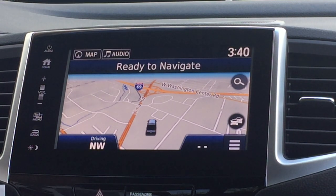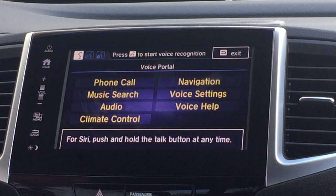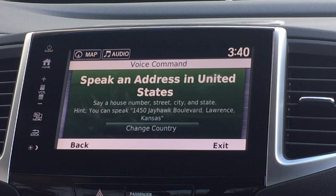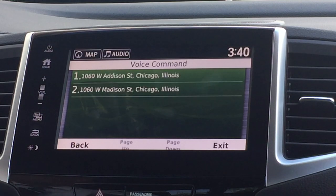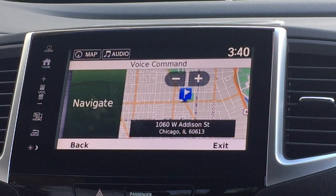Say you're taking the family to a Cubs game — you would simply tap the button down on the steering wheel to activate the voice commands. The voice prompt can be interrupted at any time by pressing the button. Say 'Navigation,' then 'Find address.' This is all done by one touch. '1060 West Addison Street, Chicago, Illinois.' Now she's finding the location, verifying that it is Addison.